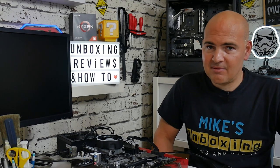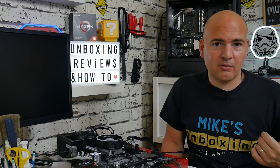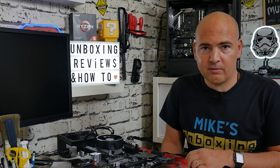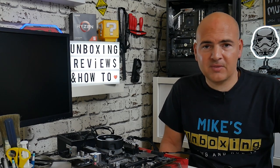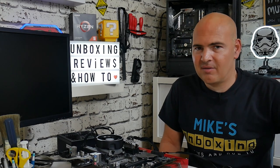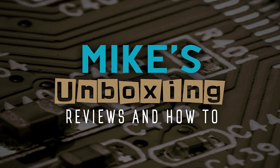Hopefully you found this content interesting. If you did, don't forget to give the like button a little tickle, and click the subscribe button and the bell icon to be notified of future video releases. If you've got any comments or questions on this B550 setup, please let us know in the comments below. I've been Mike, this is Mike's Unboxer Reviews Now 2 - we'll catch you in the next B550 review. Thanks for watching.